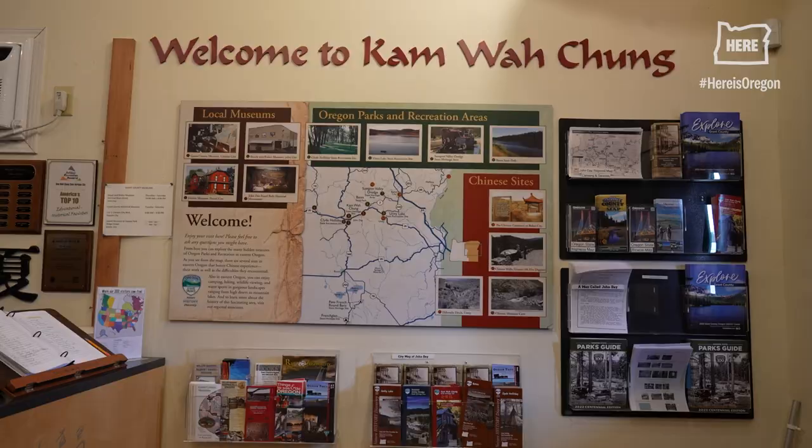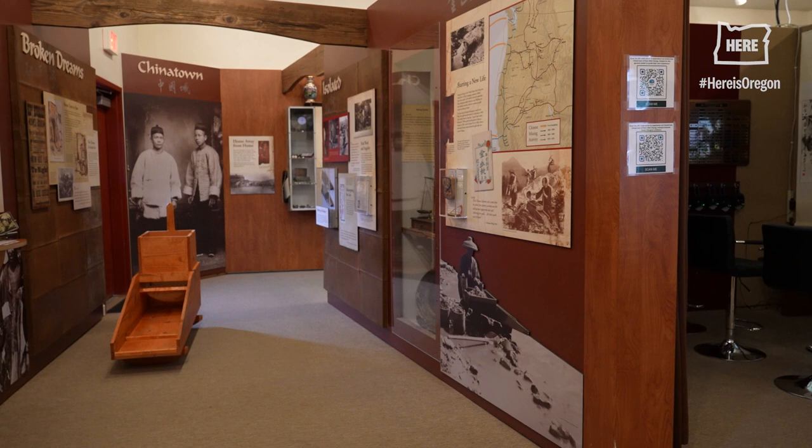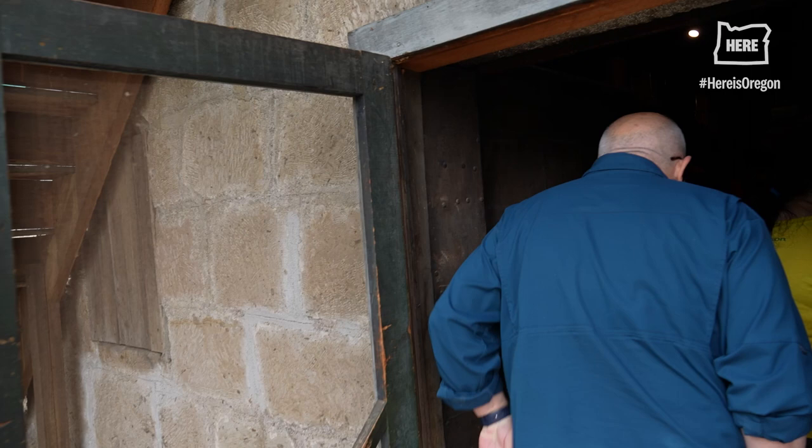We are open from nine to five, seven days a week from May 1st through October 31st. We have everyone direct right here to the visitor center. The tour is actually limited to eight people just because of the space and the sensitive nature of the artifacts inside the building.